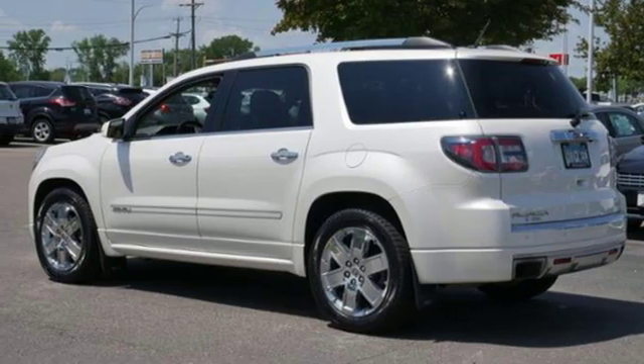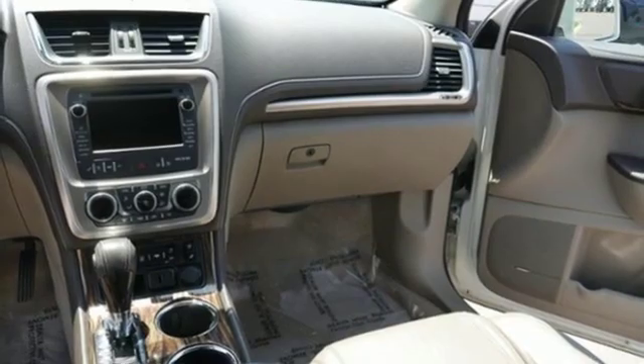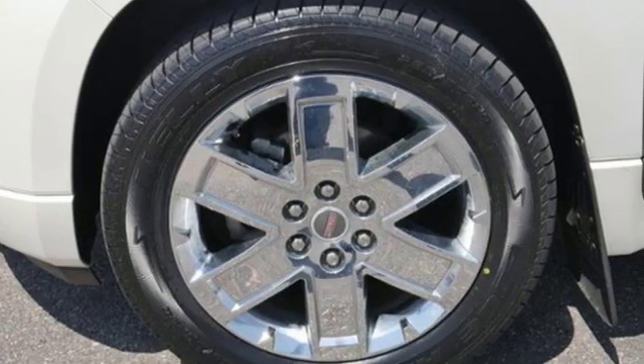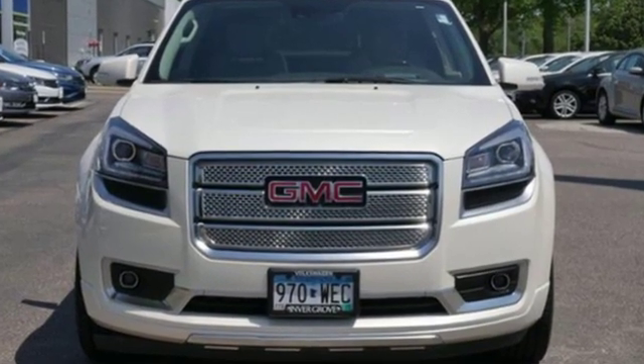First and second row express open and close sliding and tilting sunroof, gas pressurized shocks and V6 engine, smart capabilities, strong performance. GMC.